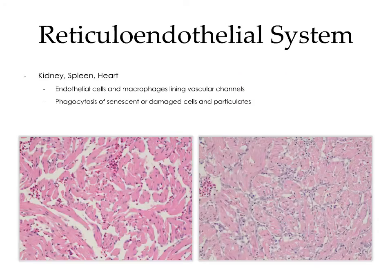The reticuloendothelial system is a decentralized component of the immune system, consisting of endothelial cells and macrophages within highly vascularized tissues — namely the kidney, the spleen, and the heart. These cells line the vascular channels and constantly sample particulates, antigens, and foreign materials in circulation. The reticuloendothelial system is also responsible for the phagocytosis and recycling of senescent and damaged erythrocytes. In the images below, on the left is a normal heart; on the right, the endothelial cells lining the vascular channels are hypertrophied, with inflammatory infiltrates like macrophages and lymphocytes beneath them, indicating that the immune system is reactive.